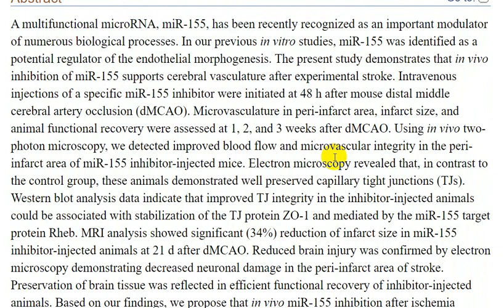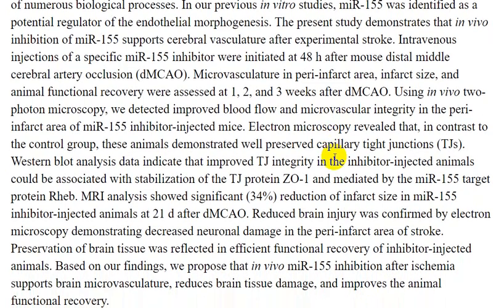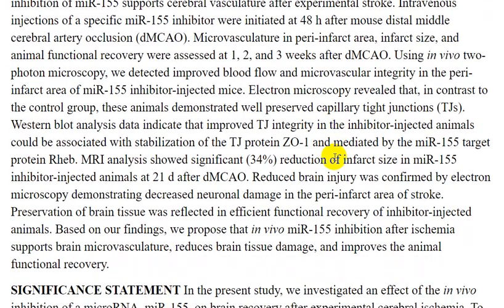In the present study, we demonstrated that in vivo inhibition of miR-155 supports cerebral vasculature after experimental stroke. Intravenous injection of specific miR-155 inhibitors was initiated at 45 hours after distal middle cerebral artery occlusion (dMCAO). Microvascular structure in the peri-infarct area and animal function recovery were assessed at one, two, and three weeks after dMCAO using in vivo two-photon microscopy.